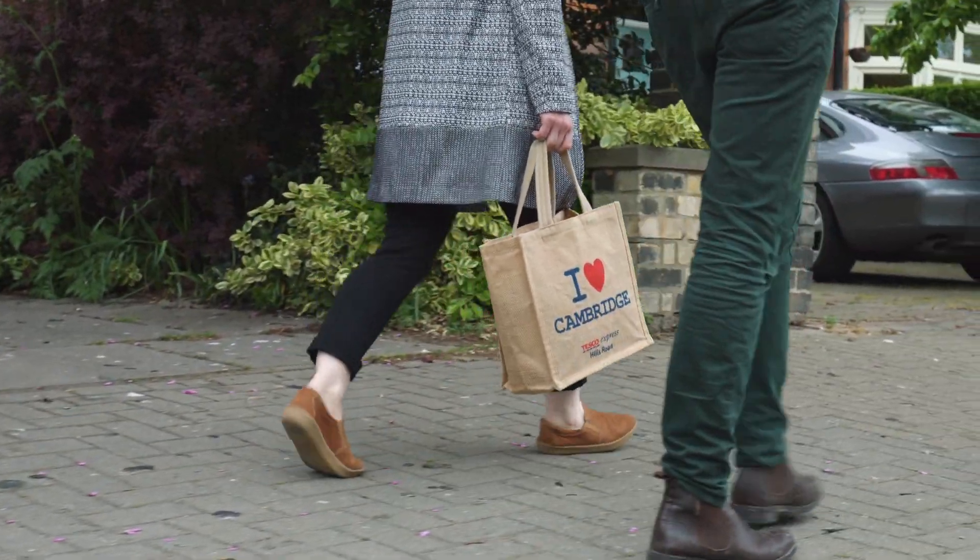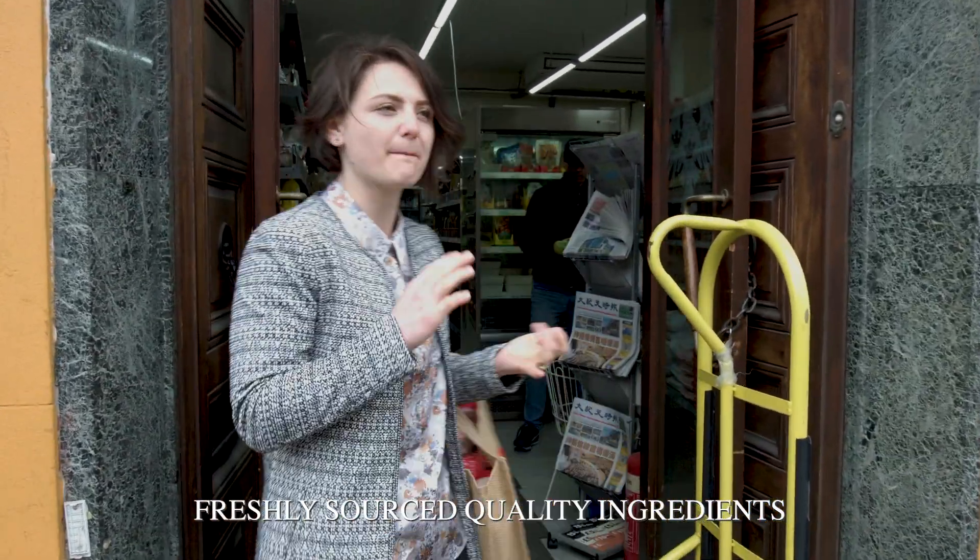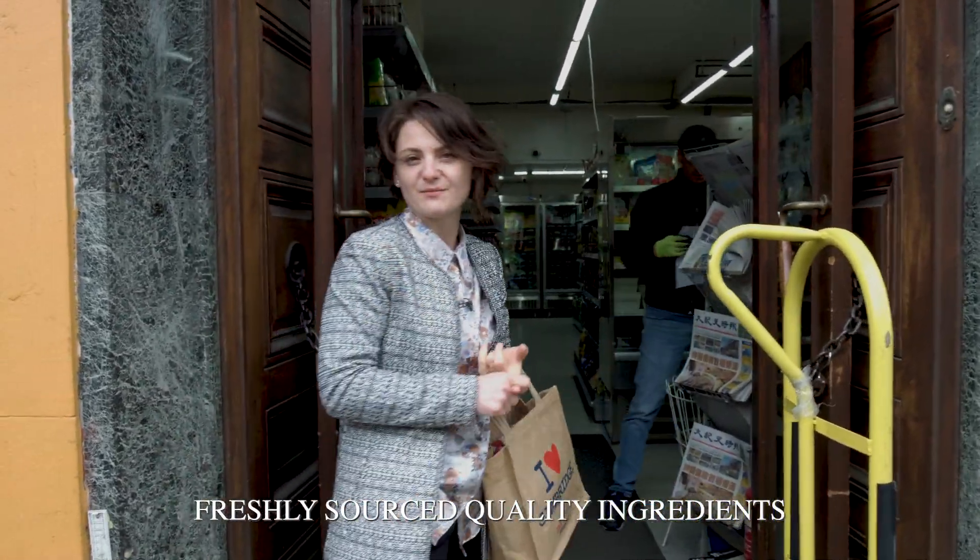Here is the Chinese shop. So today's menu is beef, tomato and egg drop soup. I'm going to pick up the beef and some snacks.